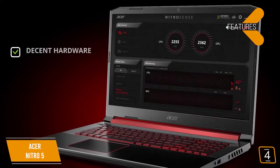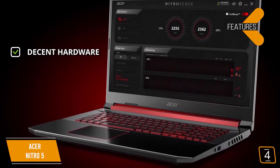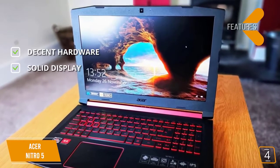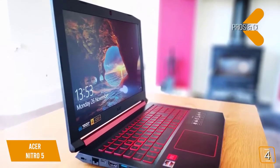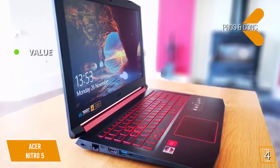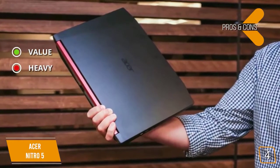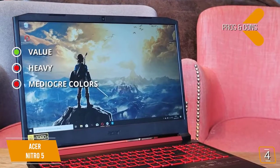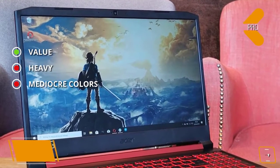The Nitro 5 sports a solid i5 CPU, a strong graphics card, and a generous amount of RAM. The 1080p IPS panel offers good brightness and great viewing angles. For the pros, this gaming laptop offers great performance for its price range. For the cons, it weighs almost 6 pounds making it less suited for travel, and its IPS screen doesn't produce as much color vibrancy as expected.